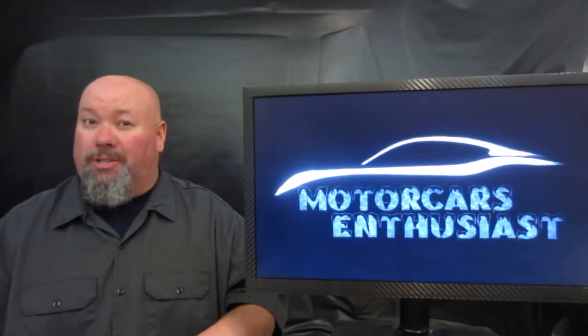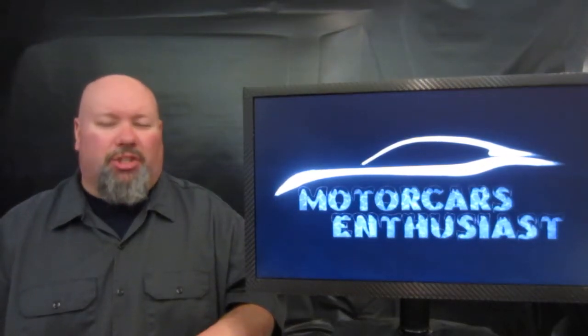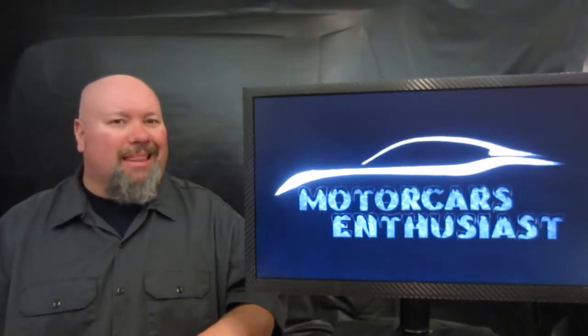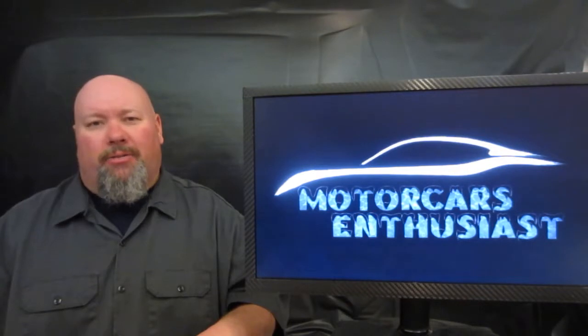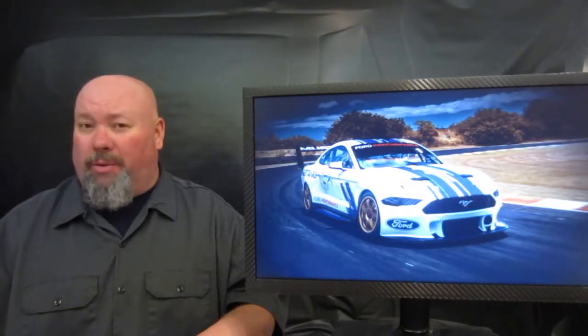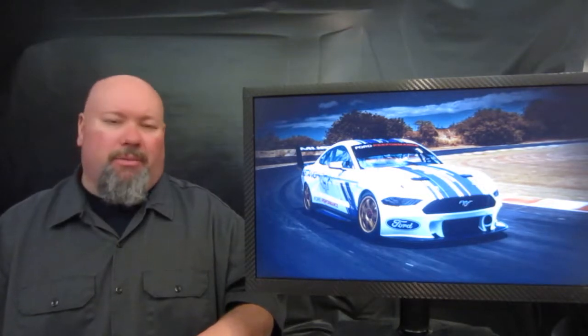Hello and welcome to another edition of Motorcars Enthusiasts. Right off the bat on today's show — since 2015, Ford has laid out of the V8 Supercar Series, but 2019 makes their triumphant return with a brand new machine.